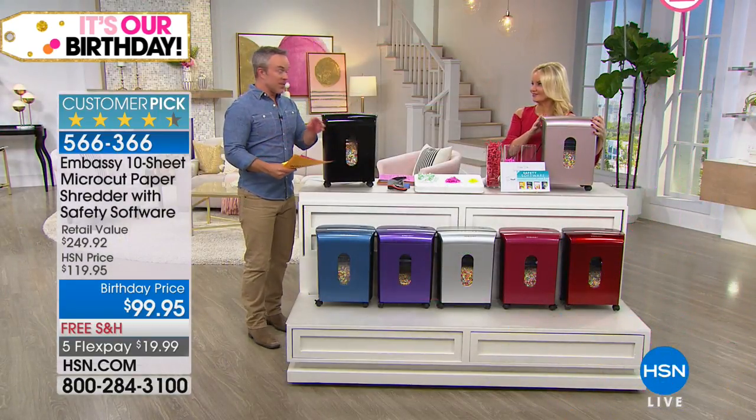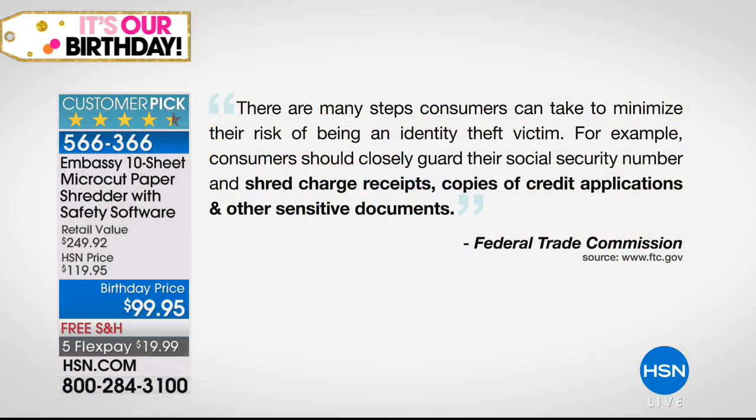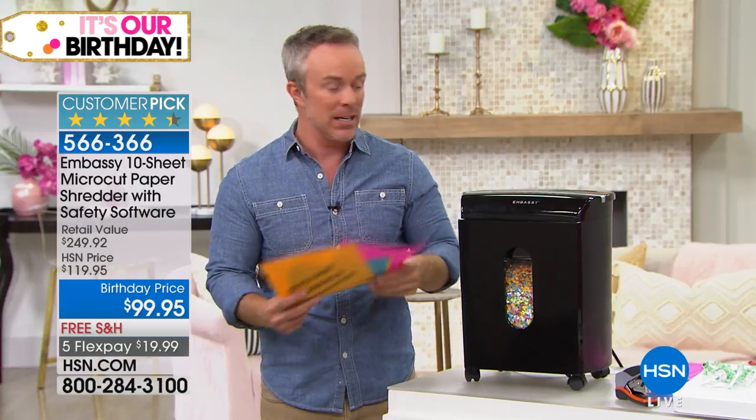We all need shredders. The federal government even warns us — we pulled this directly from the Federal Trade Commission — that consumers can take steps to reduce the risk of being an identity theft victim. For example, closely guard your social security number, shred charge receipts, shred credit applications and other sensitive documents. And maybe you have a shredder, but it's not micro-cut, and I want to show you why micro-cut is so different.